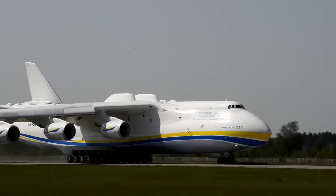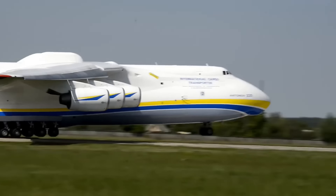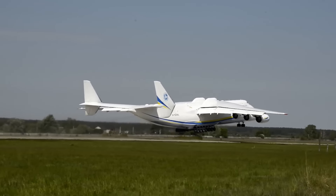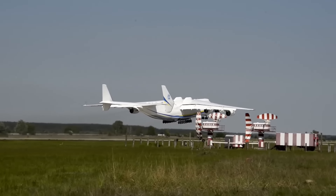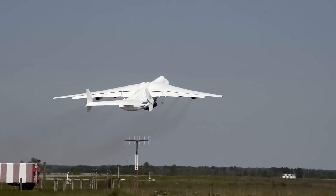Yet it had a total takeoff weight of around 1.3 million pounds. The aircraft was destroyed in Ukraine, with estimates of around $500 million to replace. This is an important number because it demonstrated that the aircraft was exceptionally rare, but also expensive to build.